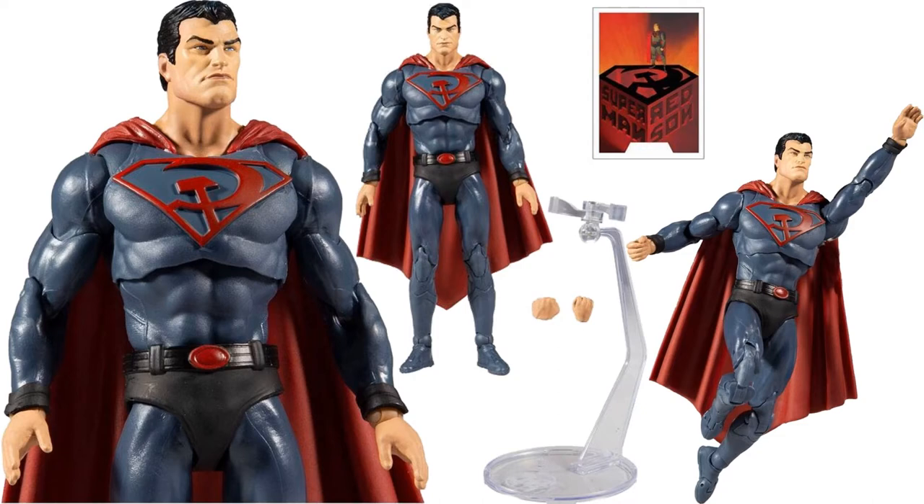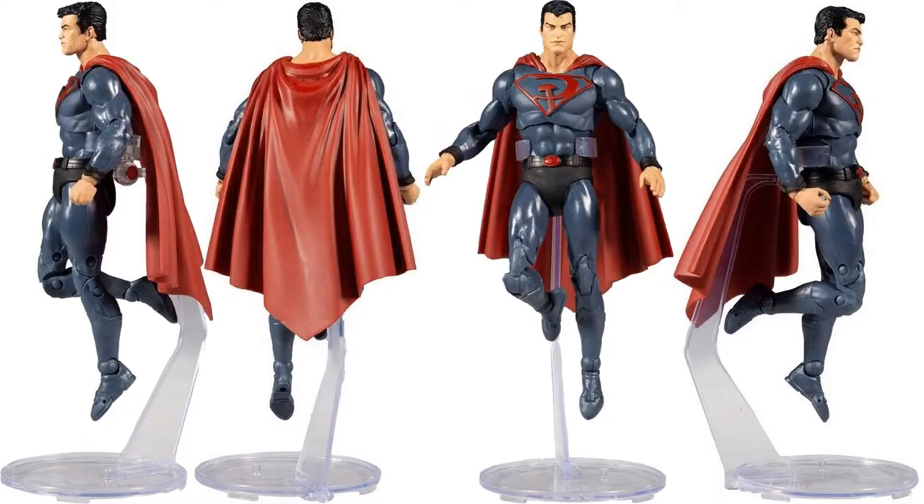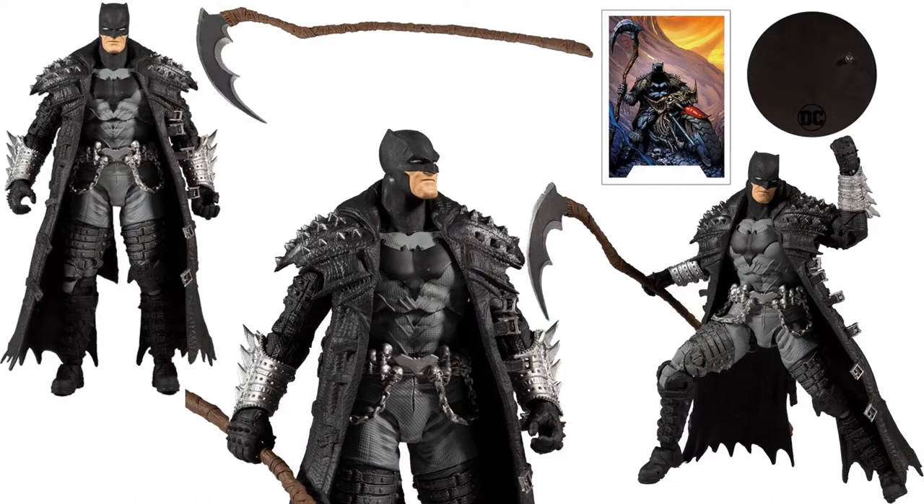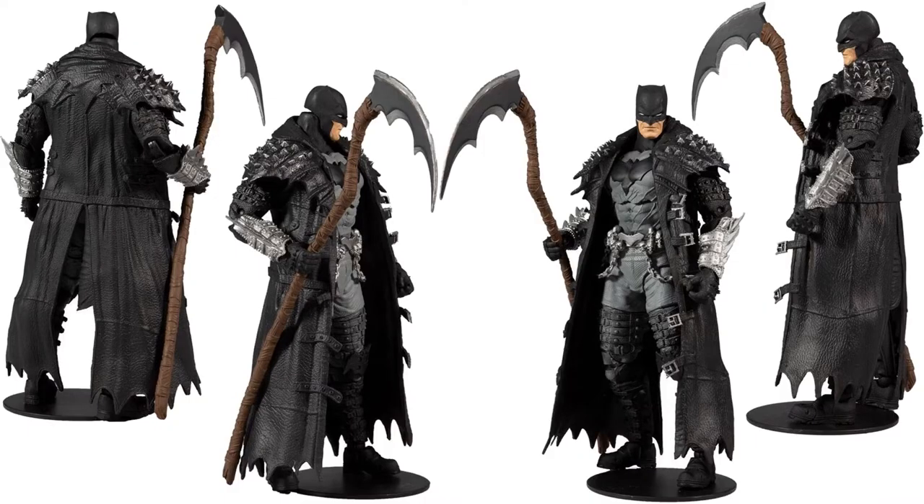Red Sun Superman comes with a flight stand, extra hands — some action poses, front, back, side on his flight stand. Then you have the Batman from the Dark Knight's Death Metal — package images and some action poses showing the car and the figure stand, front, back, and side of this figure.